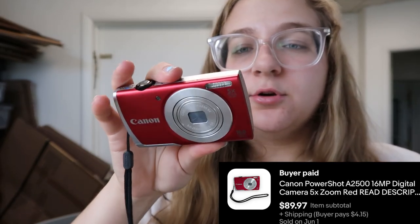I then sold this Canon camera that I got in a lot — I paid about $4 per camera. I ordered a battery to test it out, listed it yesterday, and it sold for $89.97. It even had a little defect on the screen — you can't see it when it's off, but some of the LEDs on the back of the screen are green when you turn it on. I listed that in the description and even titled it 'read description.'